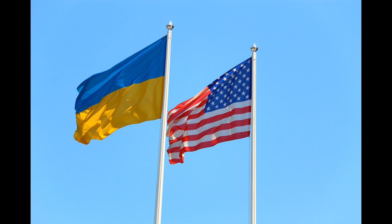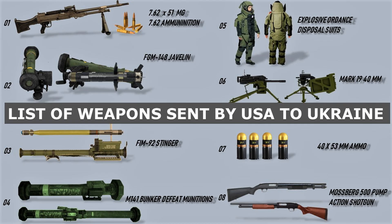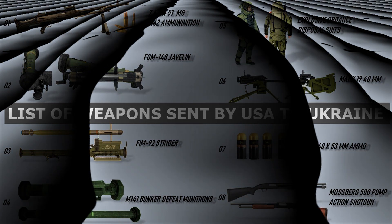The United States is sending an arsenal of weapons to Ukraine, the likes of which have never been seen before. Javelin anti-tank missiles, Mark VI patrol boats, counter-artillery radars, and small arms are just some of the items being sent to bolster Ukraine's defenses.